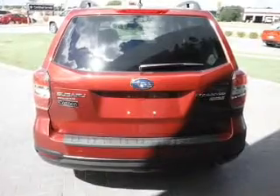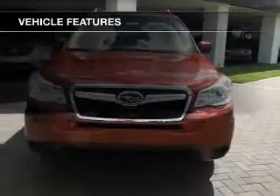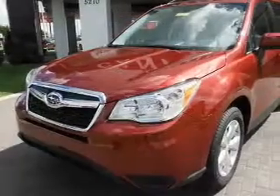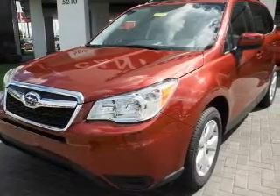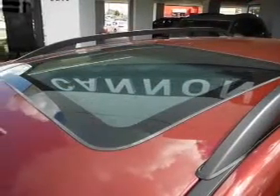Let the outside in with a power sunroof. Plus enjoy these notable features that are included in this vehicle: keyless entry, power door locks, power windows, cruise control, Bluetooth wireless, an AM FM stereo with a CD player, and power mirrors.